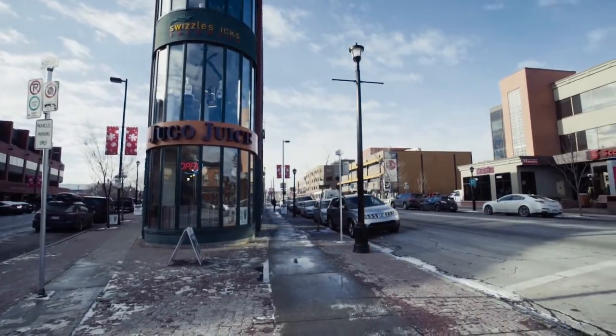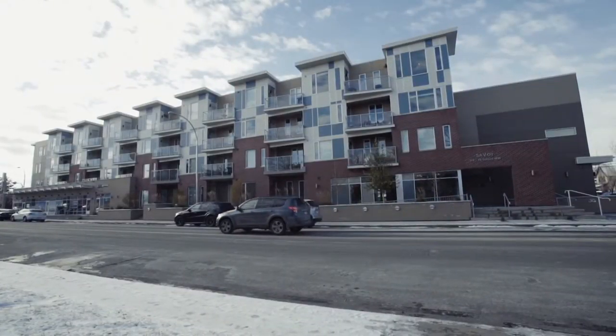For more information or to view this stunning home, please contact Marnie Campbell Realty Group with Maxwell South Star Realty. Thank you for watching.